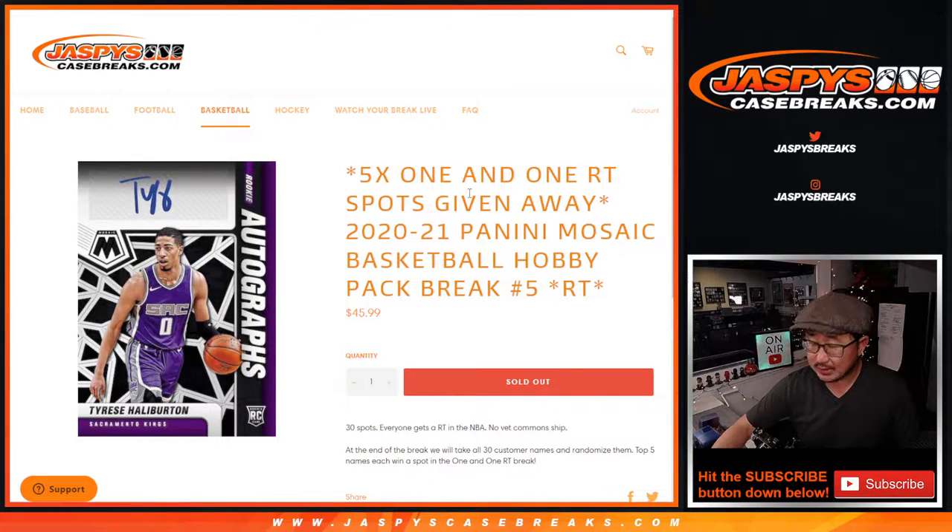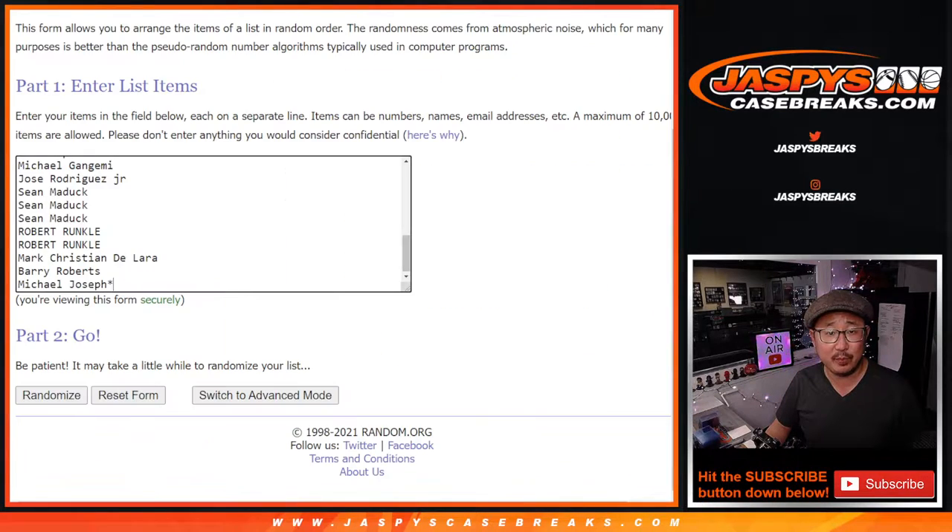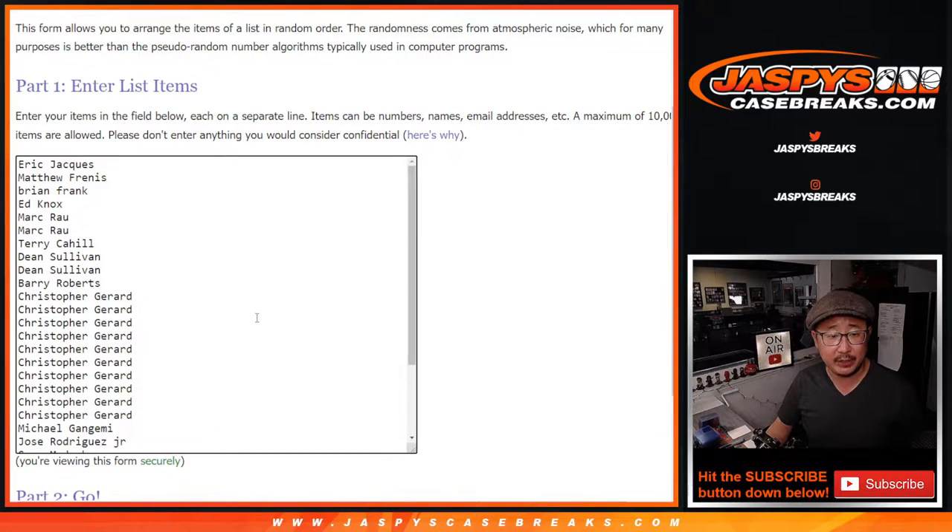Hi everybody, Joe for JaspiesCaseRace.com coming at you with a hobby pack of 2020-2021 Panini Mosaic Basketball. This is random team break number 5, with 5 1-in-1 spots being given away at the end of the break. Big thanks to this group right here for making it happen.